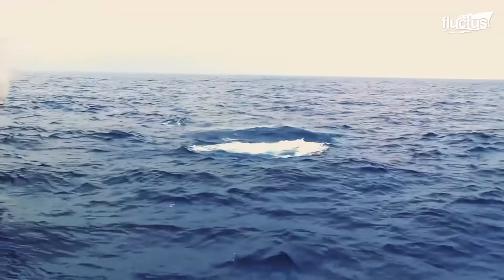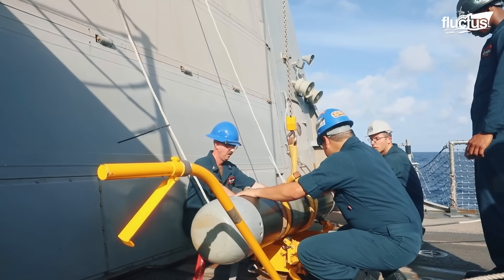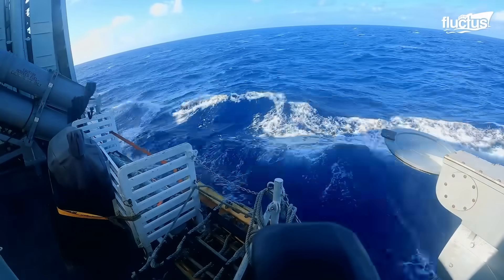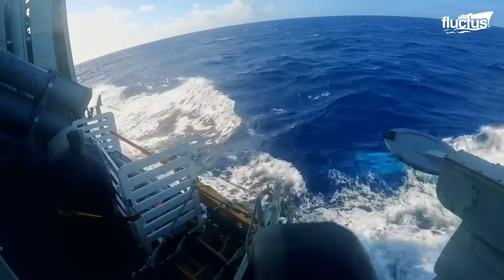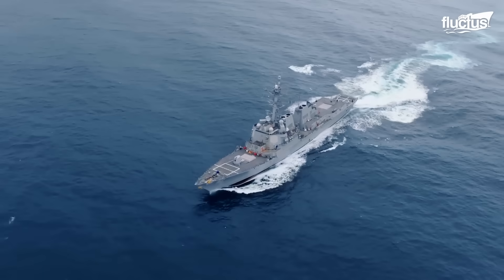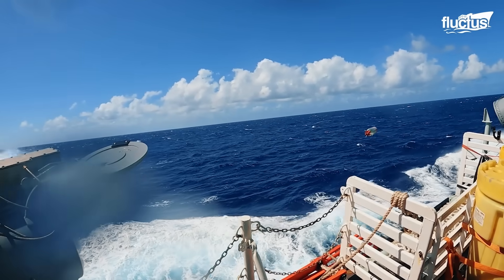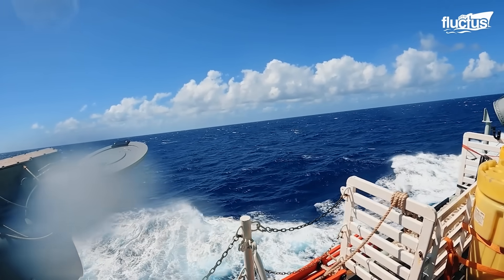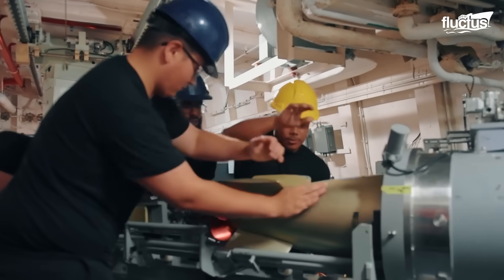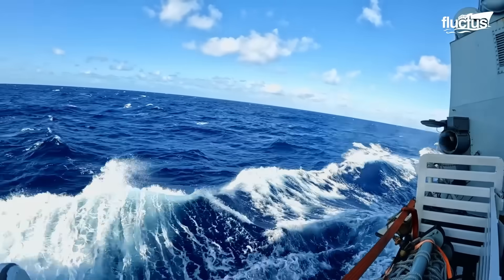Depending on the model, a torpedo can travel at anywhere from 30 to over 100 knots and boast a range of up to 50 miles. Lightweight models have a depth capability of around 2,000 feet, though others, such as the Mark 48, can reach depths of 4,000 feet. Surface vessels typically fire their torpedoes from above the water via side-mounted launchers, allowing for quick response to close-range threats as well as more measured attacks. Once the ship's sonar or other detection systems locate and classify the submarine, the crew will select the appropriate torpedo and program the guidance system with the enemy sub's location. The torpedo is then ejected via compressed air or hydraulic pressure.